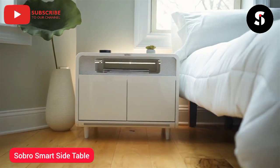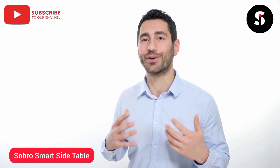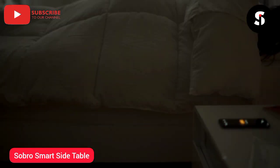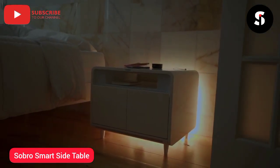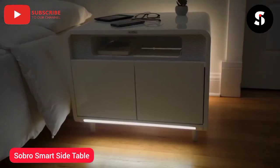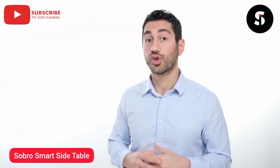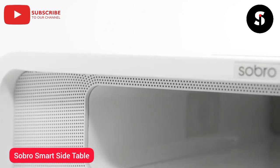In the bedroom, the Sobro side table is a next generation nightstand that pairs with our app to improve your sleep. Our app helps you sleep better with a white noise generator and wake up easier with LED lights that simulate sunrise. A motion-activated light bar on the front of the table goes on when you get up, so there's no need for a nightlight. Play some bedtime tunes or set the mood — stream your Bluetooth audio from your phone through the built-in speakers.